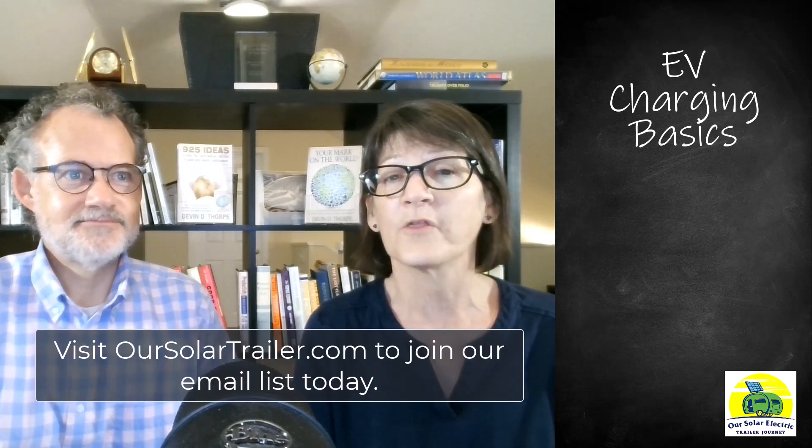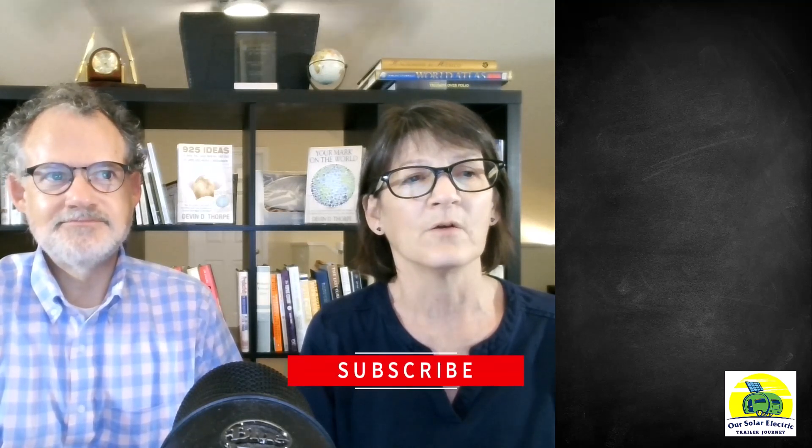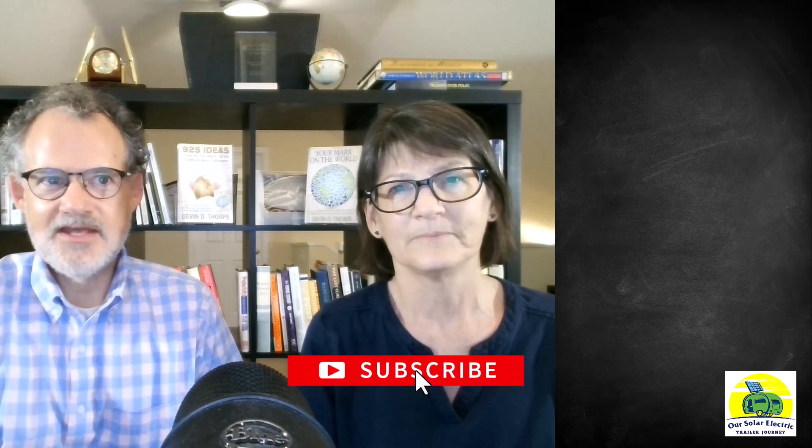Welcome to our solar electric trailer journey. This week we are going to take a big step back to talk about EV charging basics, for those of you who are thinking of buying an EV or have already bought one. We've been driving EVs for almost five years. EV charging is the biggest worry for people who don't drive EVs, but we want to put your mind at ease. Charging is easy. Charging is cheap. Charging will get even easier over time as more charging infrastructure is installed.